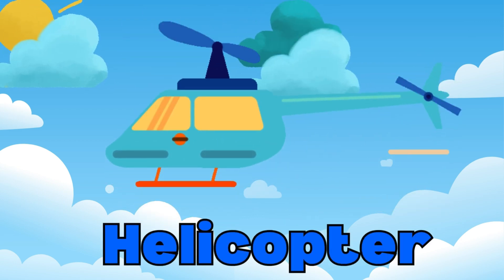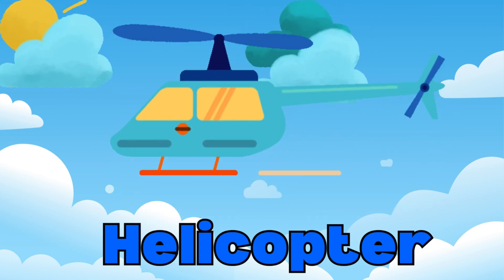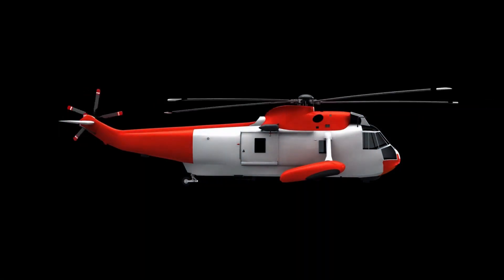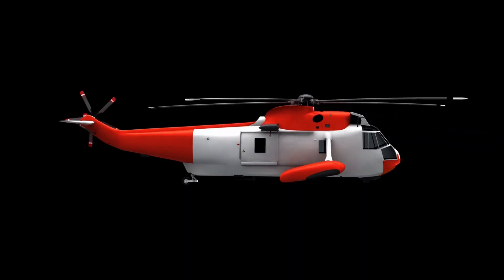Next, we have the helicopter. Unlike airplanes, helicopters can take off and land vertically, which means they don't need a runway. They're great for reaching places that are hard to get to by road or plane. Look at those spinning blades!